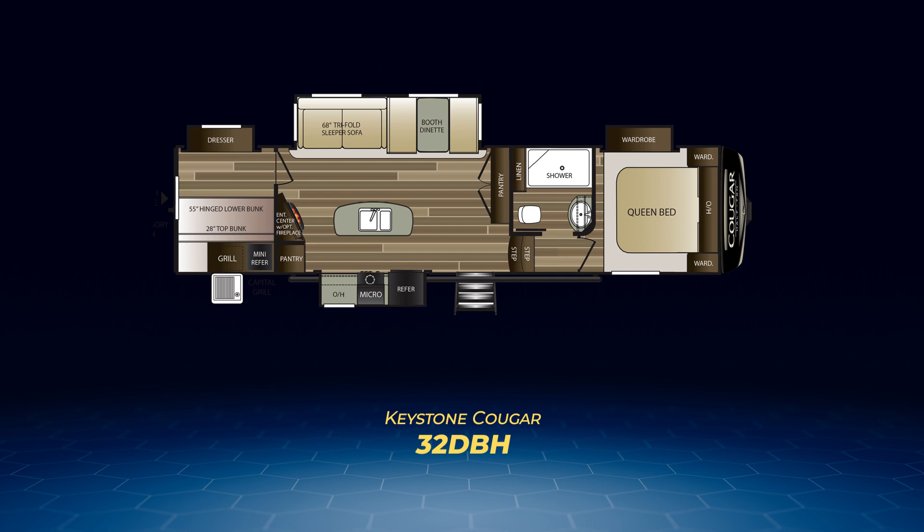Finally, the 32DBH. This one has opposing slides in the living area, with the standard large living area slide-out sitting across from a kitchen slide. The slides allow for a good-sized kitchen island. The bunk room has a dresser in the slide-out across from a twin-over-double bunk system. The 32DBH also has a large pantry and an outside kitchen.